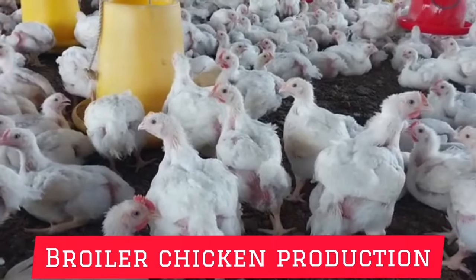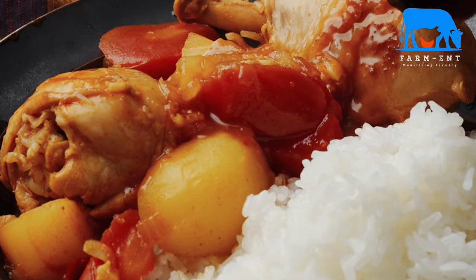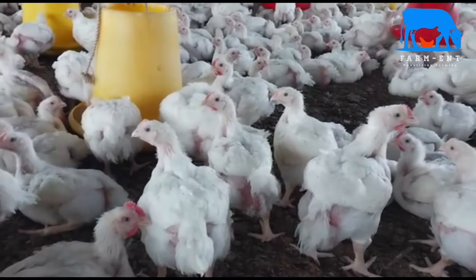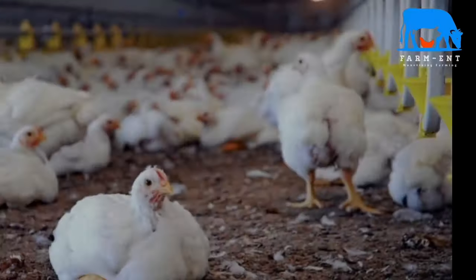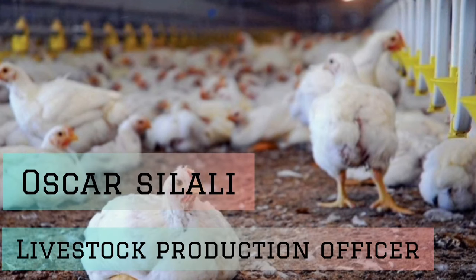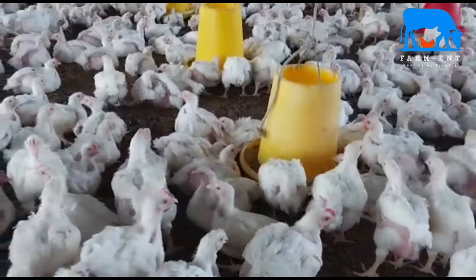Did you know that a broiler chicken is highly nutritious? Do you know that the broiler chicken takes only one month? How about its profitability — it only consumes three kilograms of feed to reach market weight. Get your pen and notebook and focus all your concentration on this video as Farmment takes you straight to the facts about broiler production.